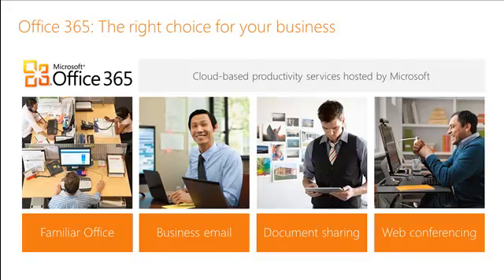Office 365 is a great cloud productivity platform. It provides you the office capabilities, email, document sharing, and web conferencing all in one easy-to-use package for a very cost-effective price.